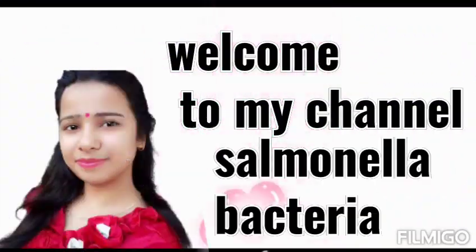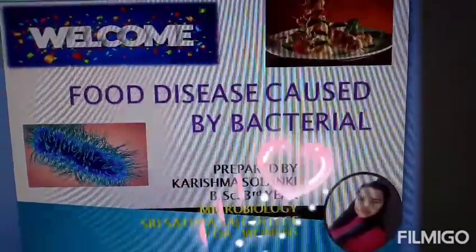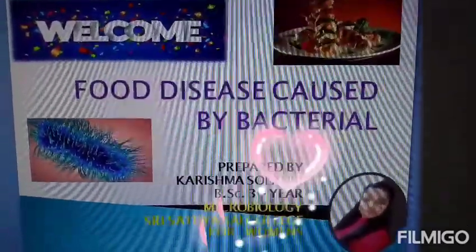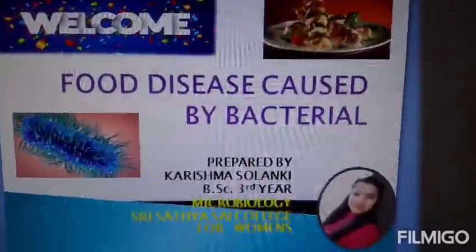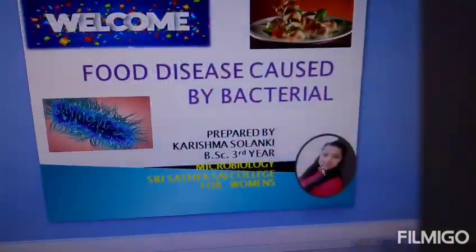Hello guys, welcome back to my channel. Today's topic is food-causing bacteria — specifically, Salmonella.